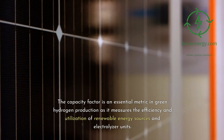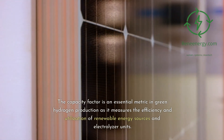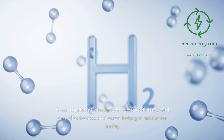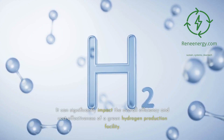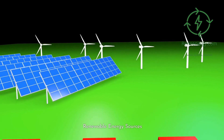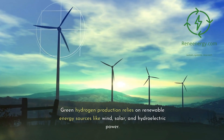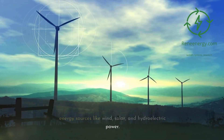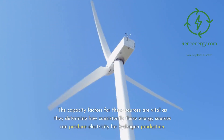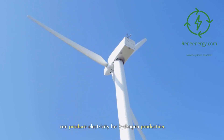The capacity factor is an essential metric in green hydrogen production as it measures the efficiency and utilization of renewable energy sources and electrolyzer units. It can significantly impact the overall efficiency and cost-effectiveness of a green hydrogen production facility. Green hydrogen production relies on renewable energy sources like wind, solar, and hydroelectric power. The capacity factors for these sources are vital as they determine how consistently these energy sources can produce electricity for hydrogen production.